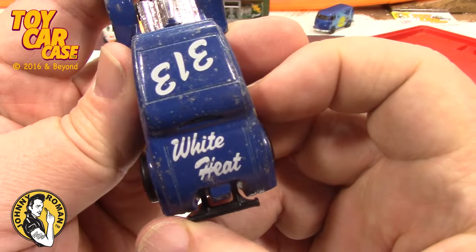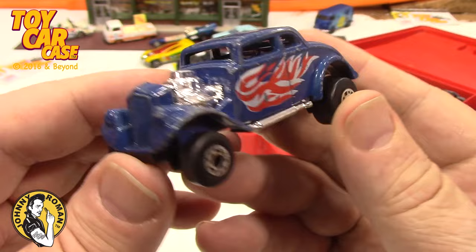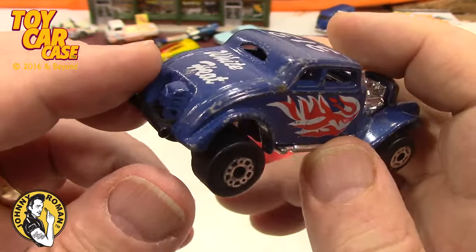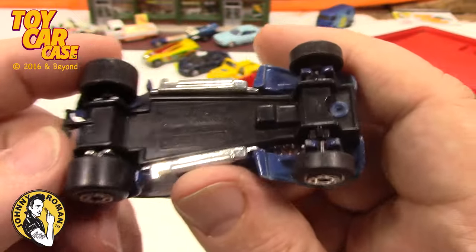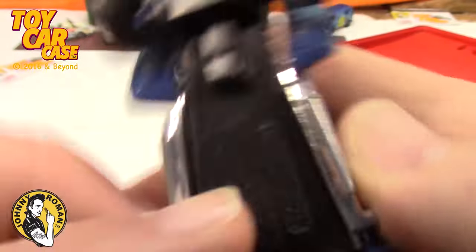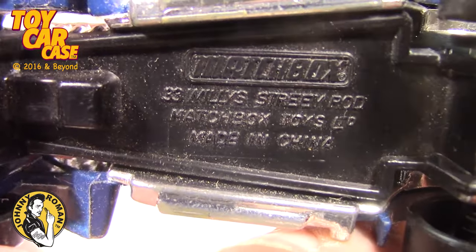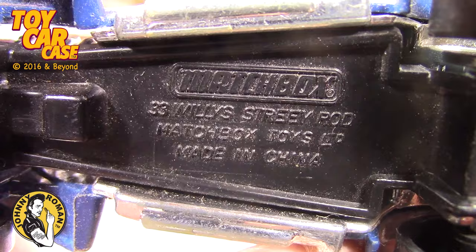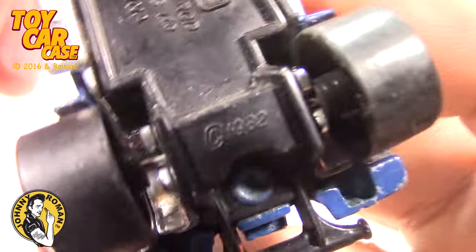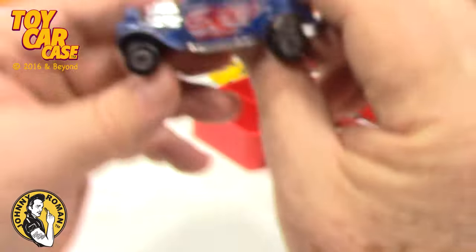Look at this old white heat beauty — this is an old school Matchbox, totally cool. Got a little chippy dippy but the wheels are not whack-a-lack. This is the '33 Wheelie Street Rod by Matchbox, made in China, 1982!